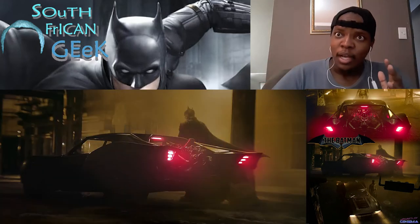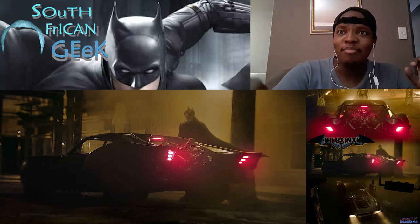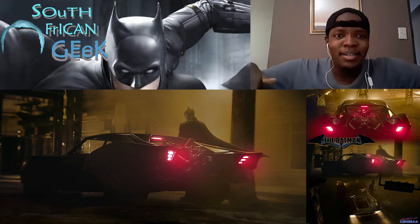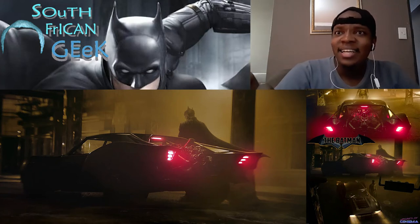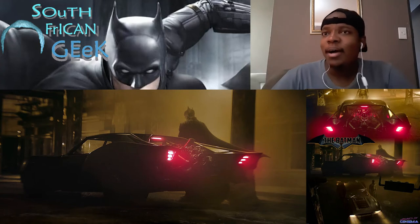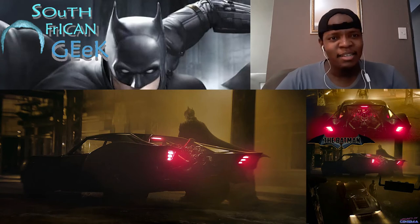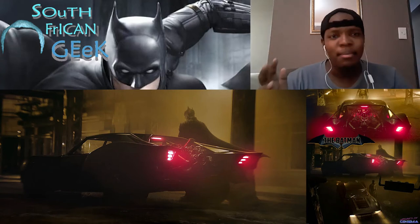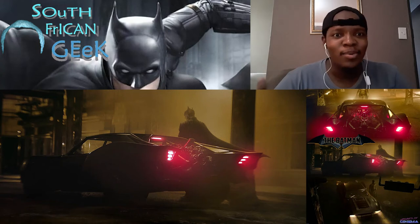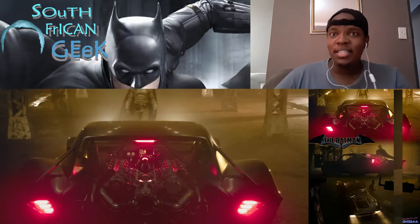Just look at these images — the cape flapping always gets me. You see Batman with the red lights from the car, the outside engine, and it's even got wings at the back. There are a lot of Fast and Furious comparisons people are talking about online, and I get it, but it also has its own unique thing. Seems like something I can see him and Alfred building in the Batcave — so practical and so out of this world simultaneously. They murdered it.